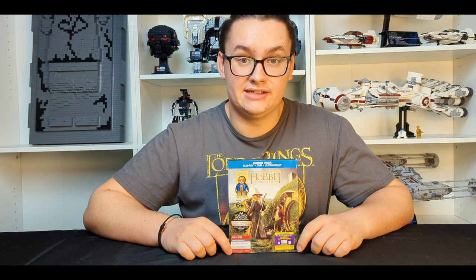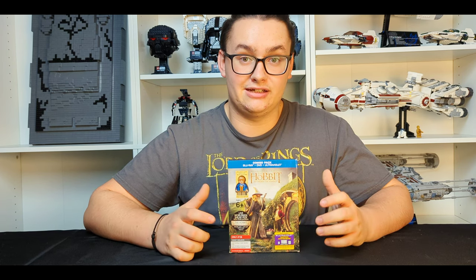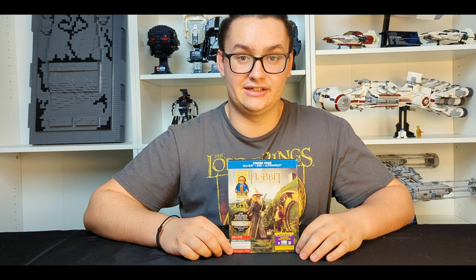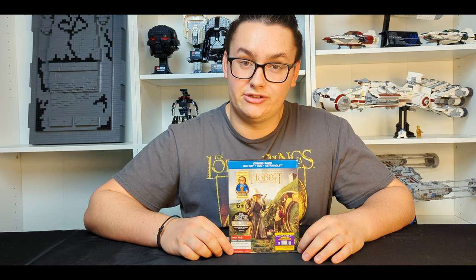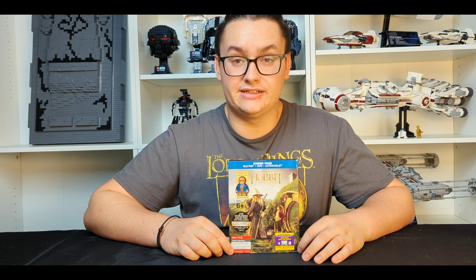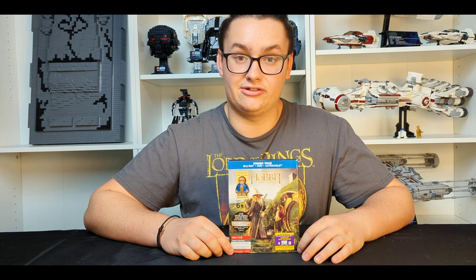Okay guys, I hope you enjoyed the video. This is one of my favorite items in my collection, and I hope you guys aspire to have this in your collection one day as well. If you guys enjoyed the video, please like, comment, and subscribe. Share the video with your friends if you enjoyed it, and make sure to turn on those notifications to be notified about future uploads to the channel. Have a great and wonderful day.